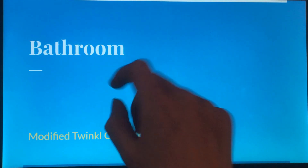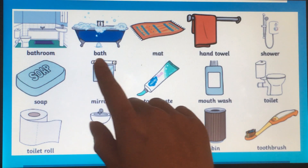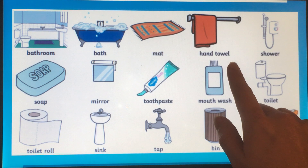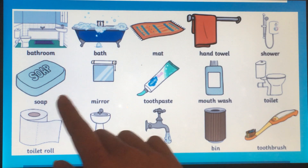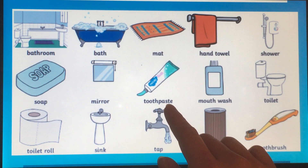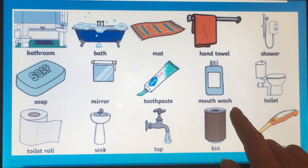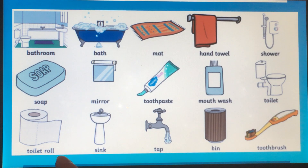Bathroom. Bath mat. Hand towel. Towel. Shower. Soap. Mirror. Toothpaste. Mouthwash. Mouth wash. Toilet. Toilet roll. Sink. Tap. Bin.